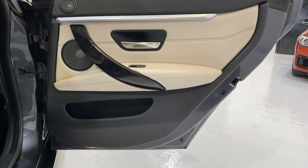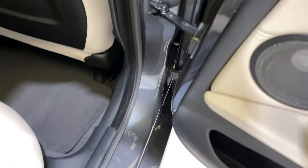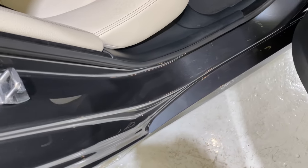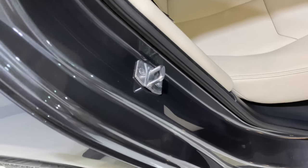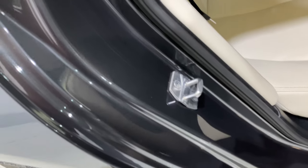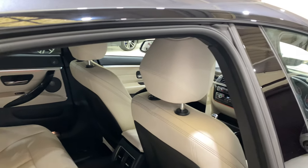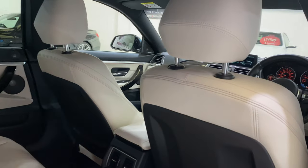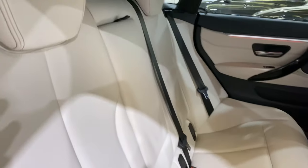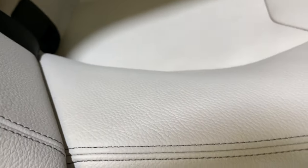The door card on this side — having a look round, that's all clear, nothing on there. There's just a reflection near the catch — if I move it, you'll see it moves. It's not a scratch; it's just the lights above. You've also got the darker stitching, so it contrasts — really quite nice.